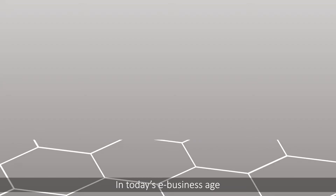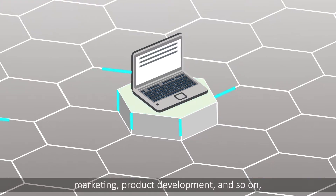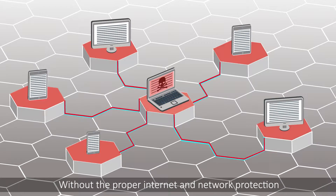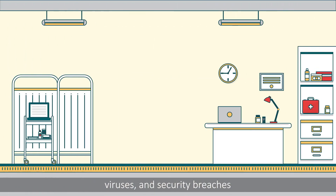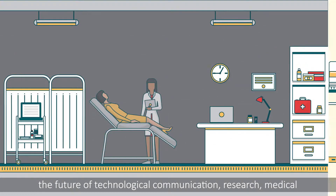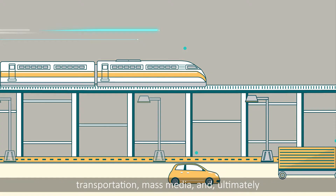In today's e-business age, a company's daily operations like communication, marketing, and product development rely heavily on the internet. Without proper internet and network protection, organizations of all sizes could become vulnerable to hackers, viruses, and security breaches. As the internet evolves the world into a globally connected network, the future of technological communication, research, medical, transportation,